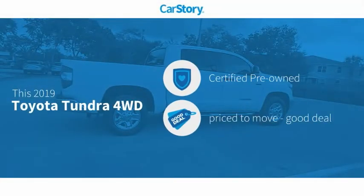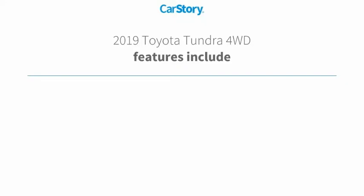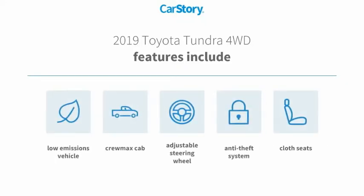Car Story research indicates this vehicle as certified pre-owned, a good deal. Features also include adjustable steering wheel, anti-theft security system, and cloth seats.